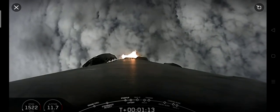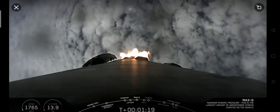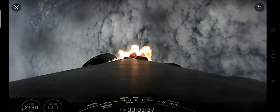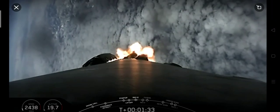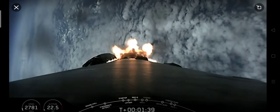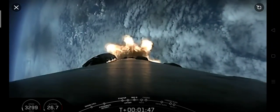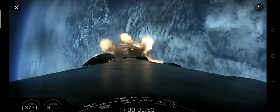Max Q — there's that call-out that we just passed through max Q. About a minute out, we will have three events that happen very quickly, one after another: MECO, or main engine cutoff, stage separation, and SES-1, or second engine start one. Main engine cutoff is where all nine M1D engines shut down in preparation for stage separation, which is when the first stage separates from the second stage. After stage separation is SES-1, where the MVAC engine lights up for its first burn and propels the second stage along with the Starlink satellites to orbit.